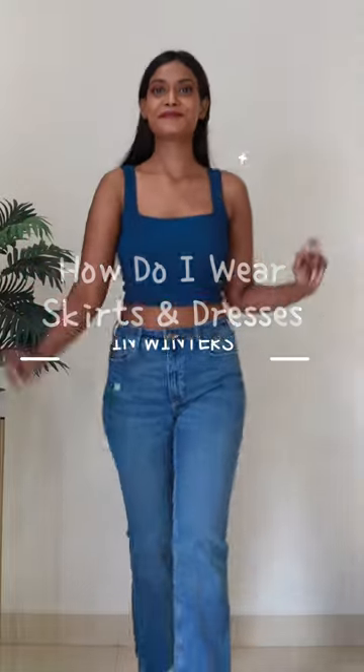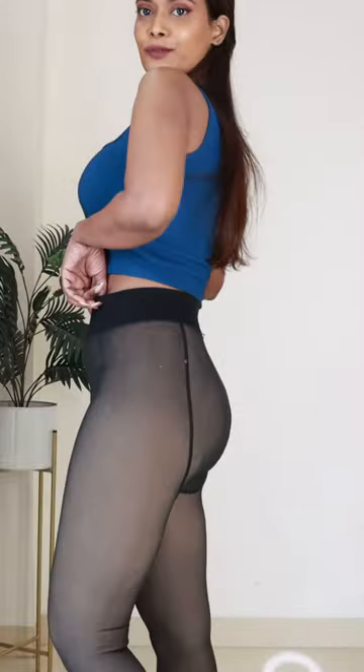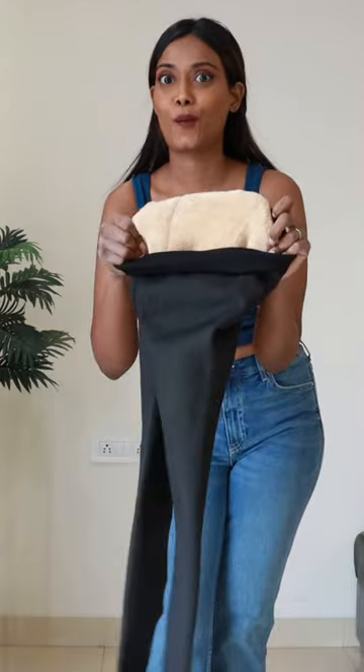How do I wear skirts and dresses in winter? I found these fake stockings leggings on Amazon. This is a nude color and outside it will look like real stockings. These leggings are very stretchable with a thick material and fleece inside. They are very warm and comfortable, and you can easily wear them under dresses and skirts.